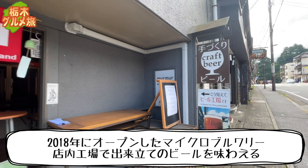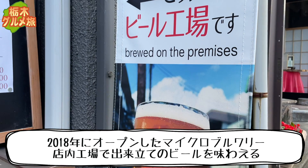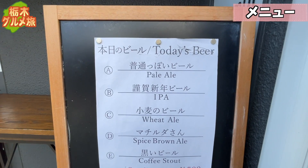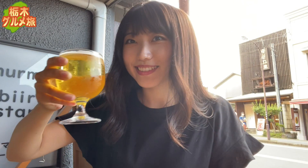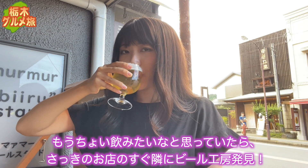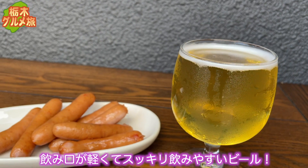ごちそうさまでした。2軒目にやってきたのは、マーマービールスタンドさんです。2018年にオープンしたマイクロブルワリーで、店内工場でできたてのビールを味わうことができます。メニューはこんな感じ。小麦のビールとソーセージで乾杯！もうちょい飲みたいなと思っていたら、さっきのお店のすぐ隣にビール工房が。飲み口が軽くて、すっきり飲みやすいビール。